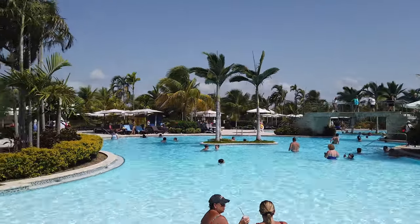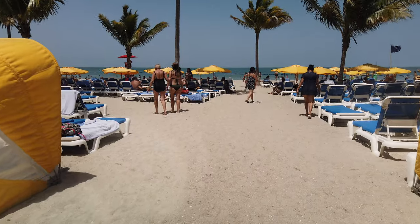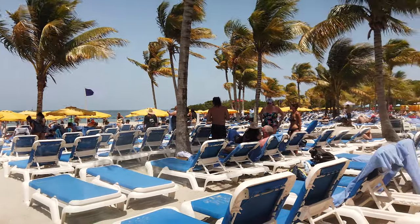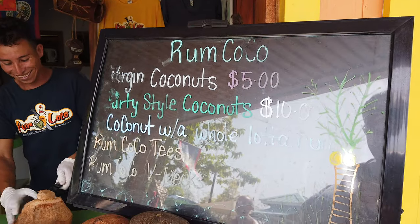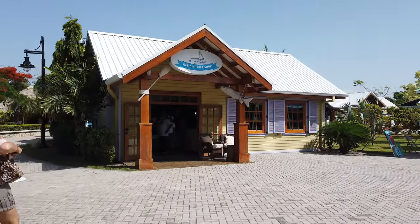Very much like Costa Maya, this is an island built for cruise passengers, so everything here is for the entertainment of cruise passengers and it's not really like you're in Belize. If you do want to get off and go to the main island, there are excursions and a ferry you can take. What's nice is there's a commitment to supporting the local Belize economy — many of the buildings and materials are locally sourced and many of the stores and shops are local.